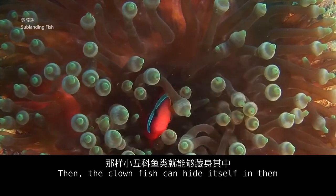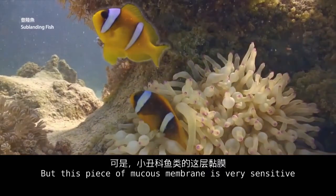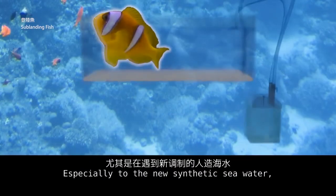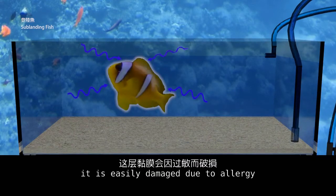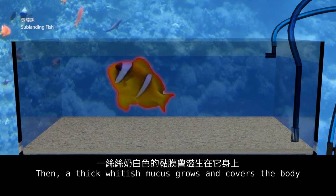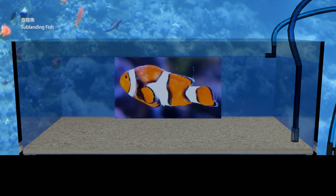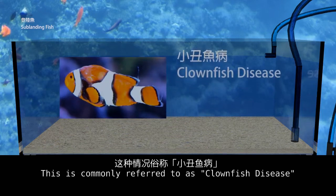The clownfish can hide itself in them. However, this mucus membrane is very sensitive to any rapid change of water properties, especially to new synthetic sea water. It is easily damaged due to allergy, making the fish much more vulnerable to certain parasites. A thick whitish mucus then grows and covers the body. Without any treatment, the clownfish will die very soon. This is commonly referred to as clownfish disease.